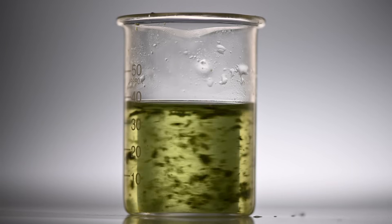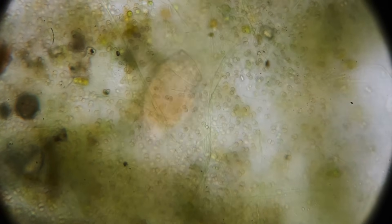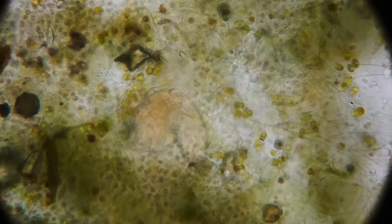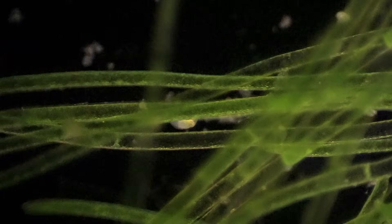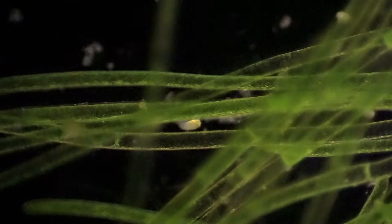Algae is beneficial for a number of reasons. Besides contributing organic material, it actually helps with nitrogen fixation in the case of cyanobacteria algae, which is one of the first organisms on Earth — there are cyanobacteria mounds in Australia if you want to look it up. Algae also produces bioactive compounds that can release amino acids and vitamins, help with nutrient cycling, and benefit the soil ecosystem as a whole, meaning it benefits both the plant and the microbes.